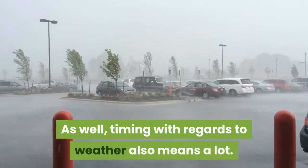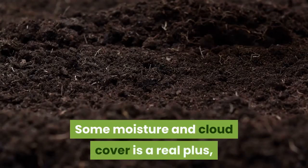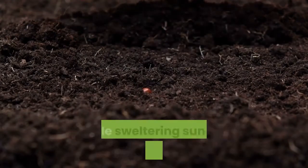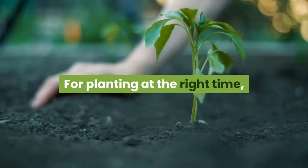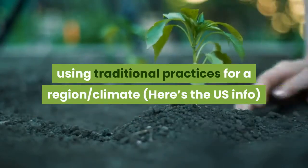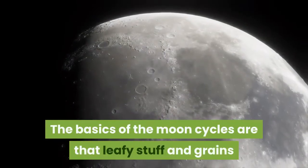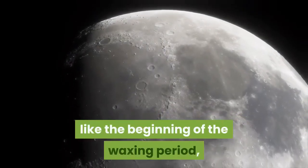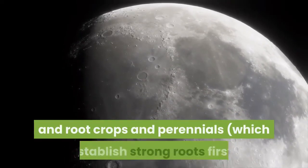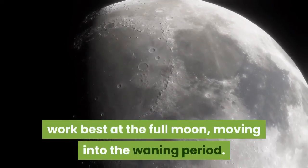As well, timing with regards to weather also means a lot. Some moisture and cloud cover is a real plus, easing seeds into action, but really wet ground will cause them to rot, while sweltering sun will fry little sprouts. For planting at the right time, using traditional practices for a region's climate is probably fairly sound advice. The basics of the moon cycles are that leafy stuff and grains like the beginning of the waxing period, fruiting annuals prefer the second quarter's brighter moon, and root crops and perennials work best at the full moon, moving into the waning period.